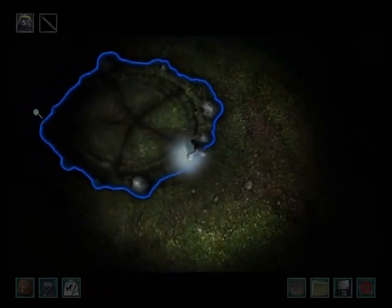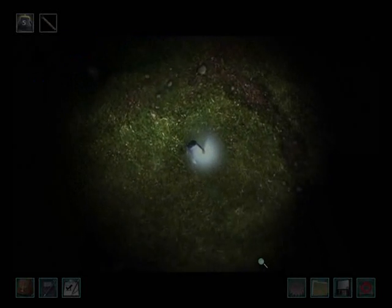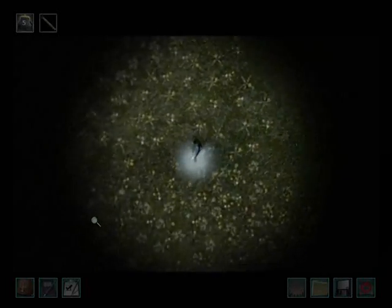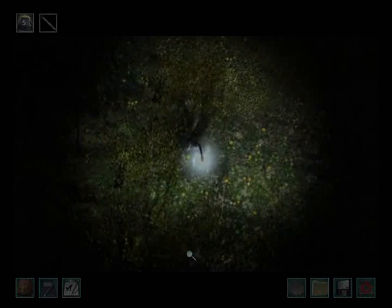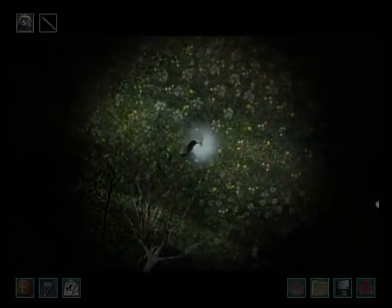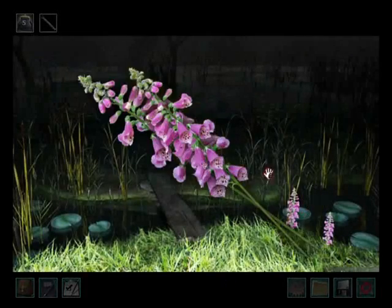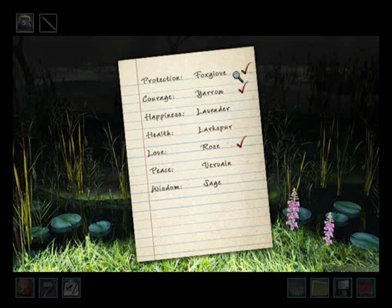Here's one by the silo — oops, didn't mean to call it that. They do kind of look like silo doors though. I think there was one at the bog actually — let's check it out. Yep, I was right. So far we have three: foxglove, yarrow, and rose. That must have been the foxglove we picked up because the yarrow is yellow.